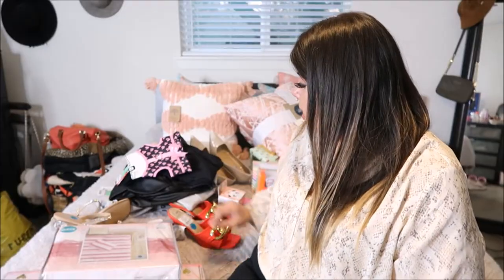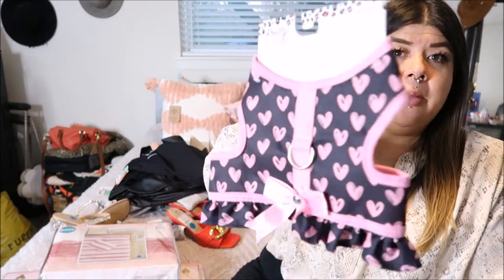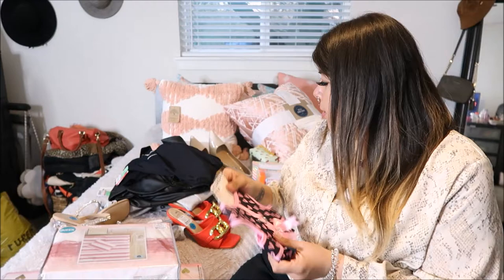The next item is this cute little harness for Cupcake, just in time for Valentine's Day. I picked this up for $6.99 — she already has a couple of these from Ross so I know it's gonna work for her.